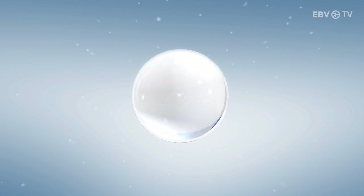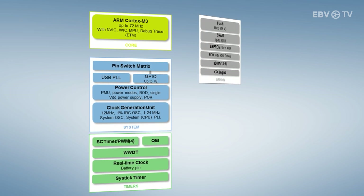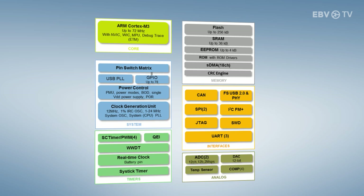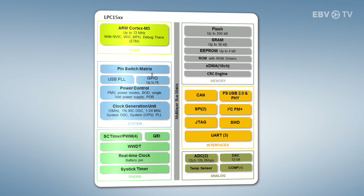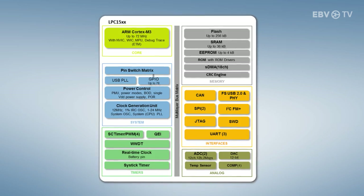easy, high precision motor control. A wide range of features ensures the high accuracy necessary for sensored and sensorless motor control. Simultaneous control of two motors in extremely flexible configurations is also possible.